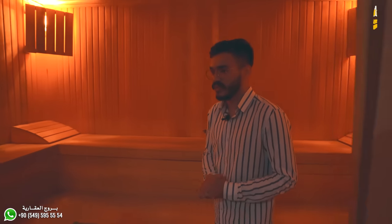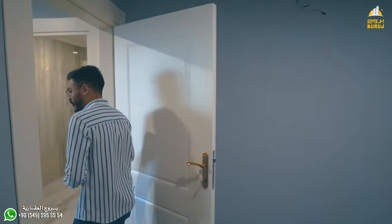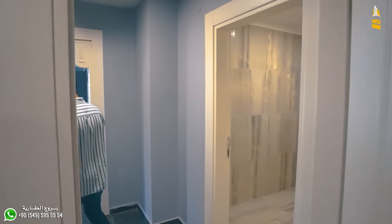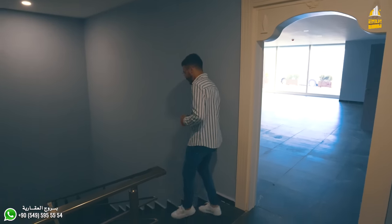زي ما قلت، بالنسبة لعشرة شقق هذا يعتبر شيء فاخر جداً. في الجهة هذه في الدور الأرضي على طول عندنا المسبح الخاص بالعمارة. تعالوا مع بعض نشوف المسبح.